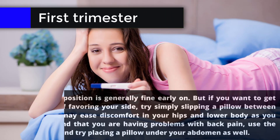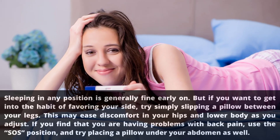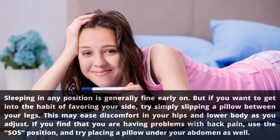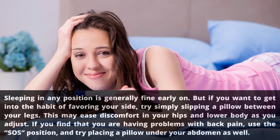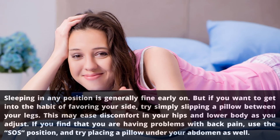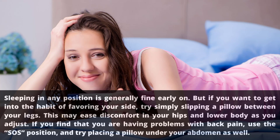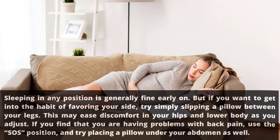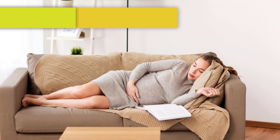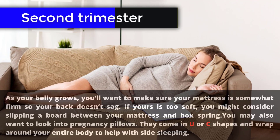Sleeping in the first trimester: sleeping in any position is generally fine early on, but if you want to get into the habit of favoring your side, try simply slipping a pillow between your legs. This may ease discomfort in your hips and lower body. If you find that you are having problems with back pain, use the SOS position and try placing a pillow under your abdomen as well.